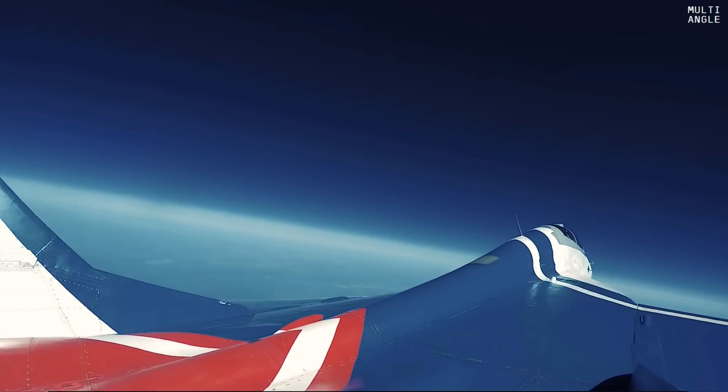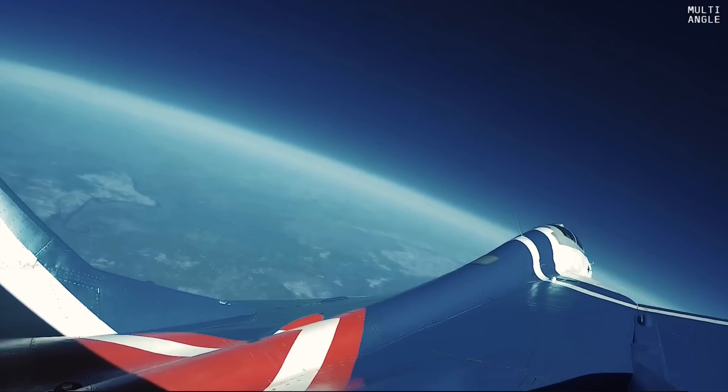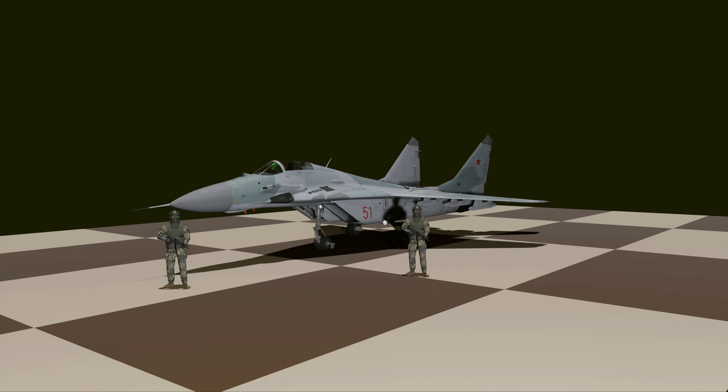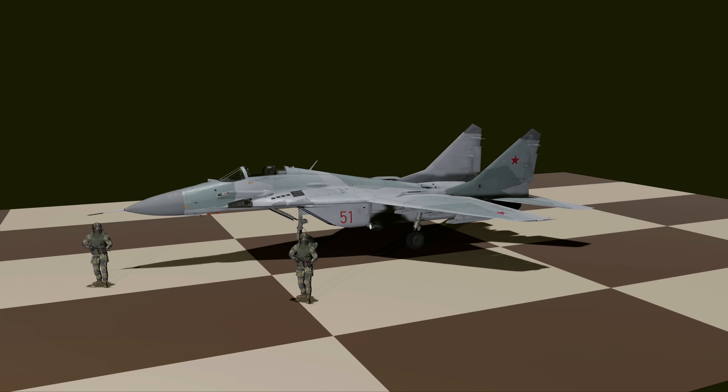In the end, it was the synergy of design — powerful engines, clever aerodynamics, robust systems — that gave the MiG-29 this unexpected capability. What the Soviets built for war would later be used for something they never intended: taking paying civilians to the edge of space.